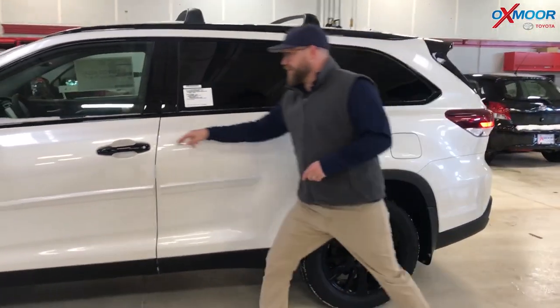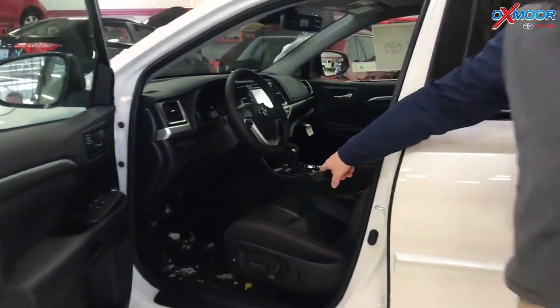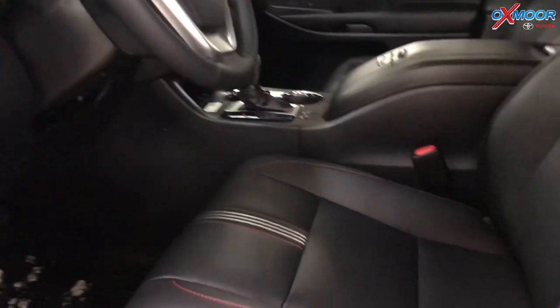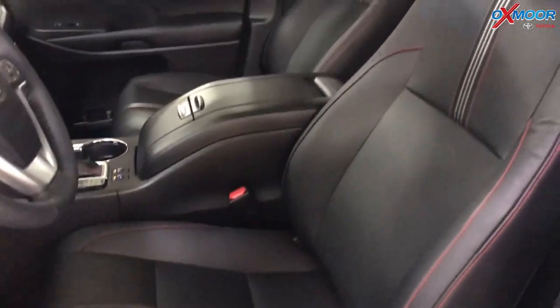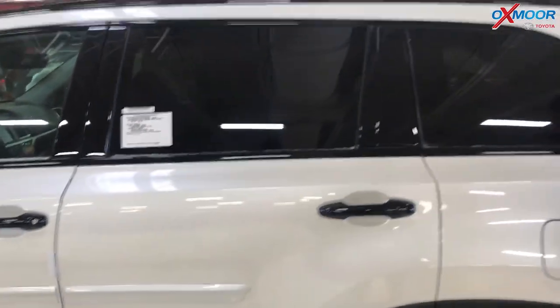On the inside, just real quick, you even have red stitching, which is unique to the SE and the Nightshade. So special mats, all kinds of cool features, the side rails I mentioned.